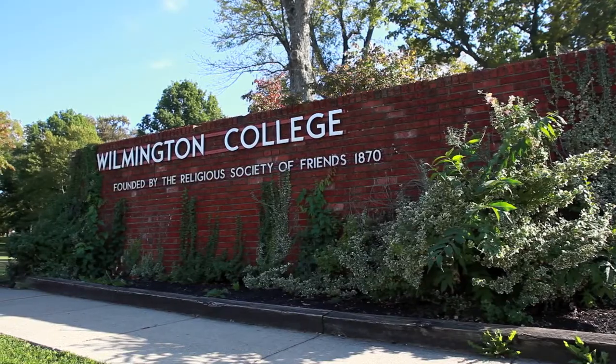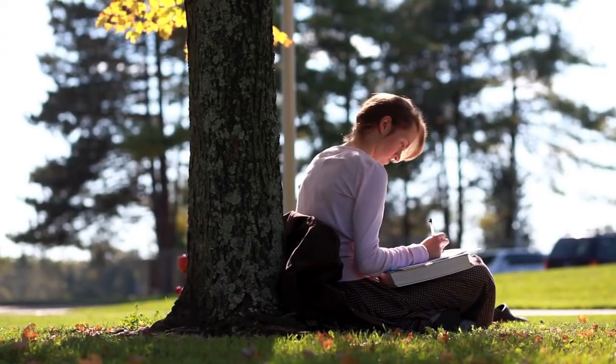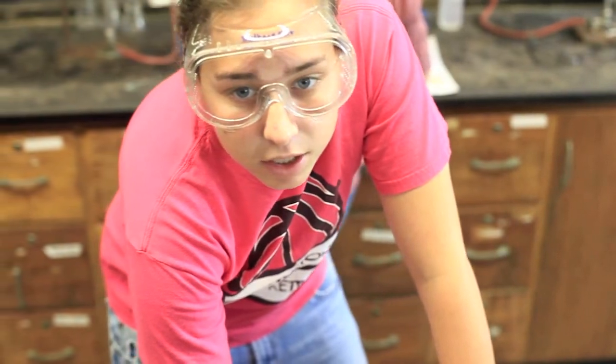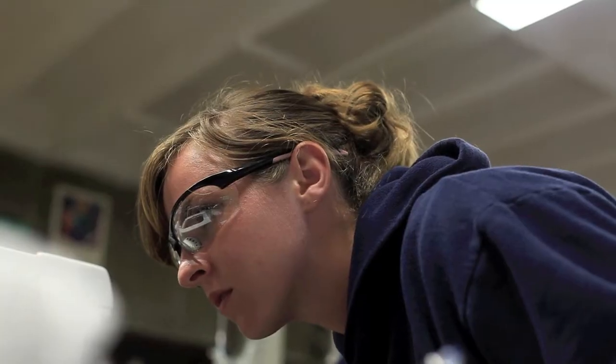For more than 140 years, Wilmington College has helped transform curious students into educated professionals. Our graduates continue to be leaders in their fields, and nowhere is that more evident than in the life and physical sciences, biology, chemistry, physics, math, and agriculture.